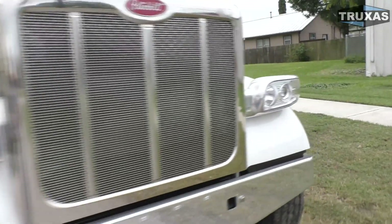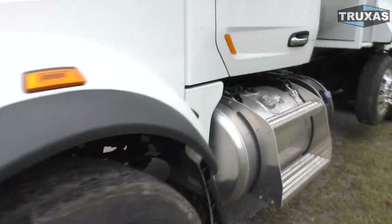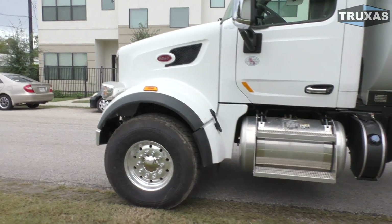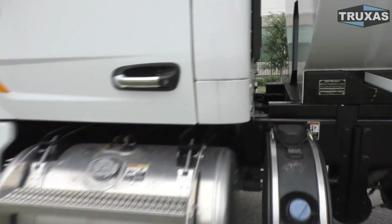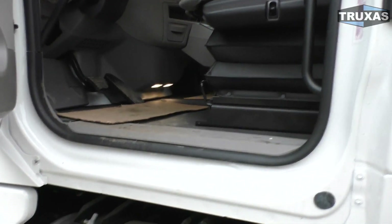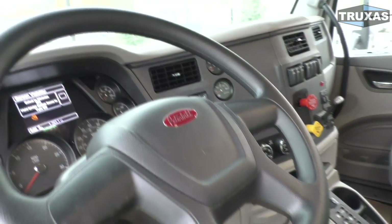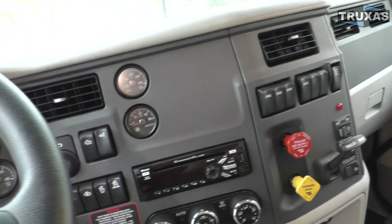This truck has the Cummins ISX12 in it — not the X12, but the ISX12. They may not ever offer the X12 engine in it, so there's a little bit of weight savings with this one. It also has the Allison 4500 transmission, which is a nice option. You probably could have gone with the Allison 4000, but it got the 4500 for extra durability.